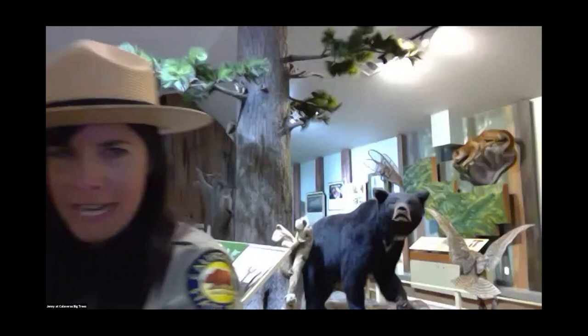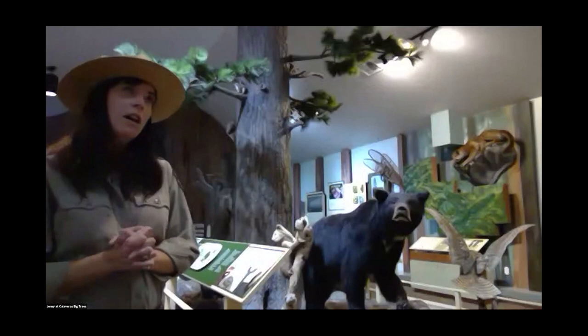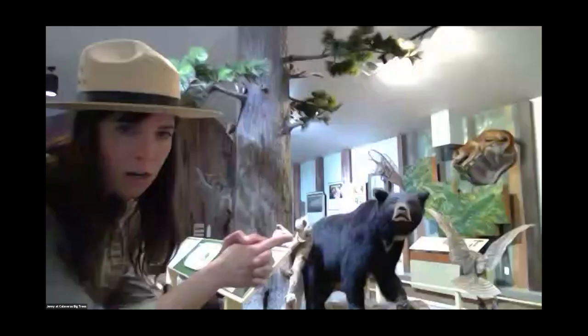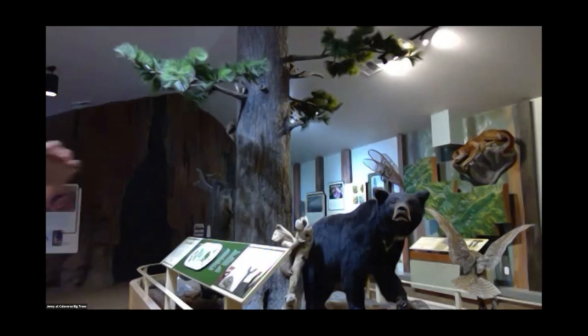Speaking of animals, behind me here is our exhibit. The biggest animal you can see is that bear. The black bear is probably our biggest animal here at the park. I've seen a mama and three babies — all summer long she was walking the trails with her three cubs. You can also see her little baby bear cub right here in the exhibit.